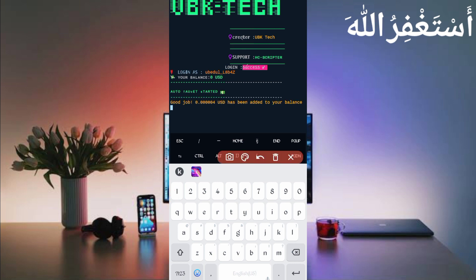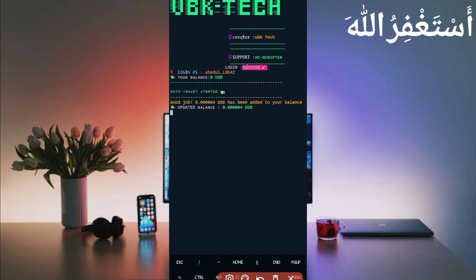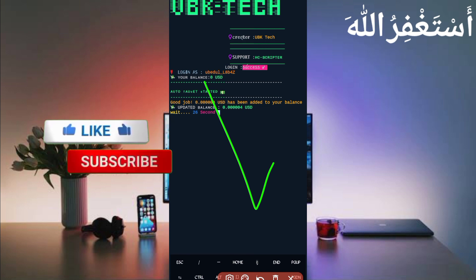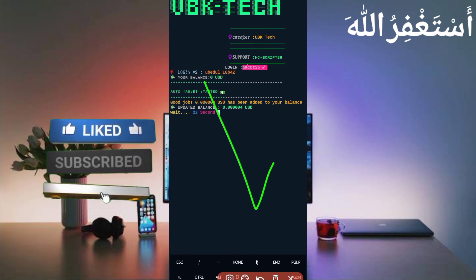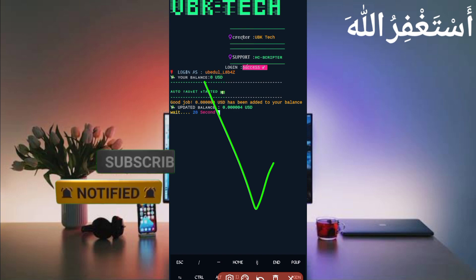Here you can see: Good job! 0.004 USD has been sent to my account balance. You can see the balance has also increased, so the script is working successfully. If you want to watch more videos like this, subscribe to my channel and press the bell icon to get the latest updates. Also like the video to motivate me. Allah Hafiz, bye bye, take care.